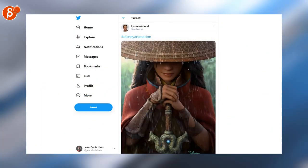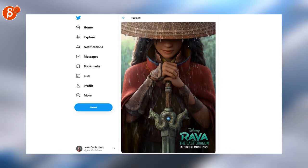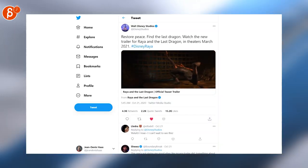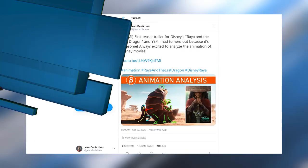Speaking of trailers — although it starts with the poster — Disney Animation has a new poster here for Raya and the Last Dragon. I'll also link the trailer for the new movie, and if you're interested, I also have my thoughts on the animation for the trailer.